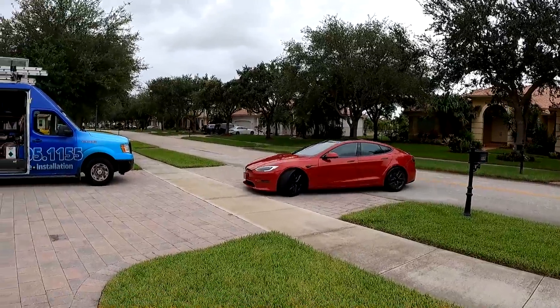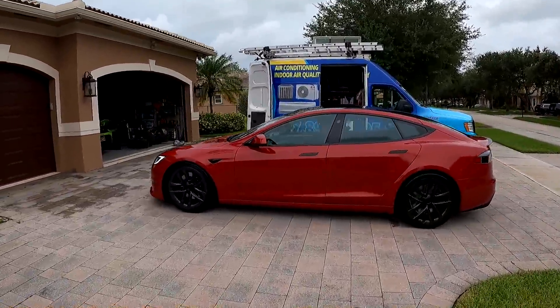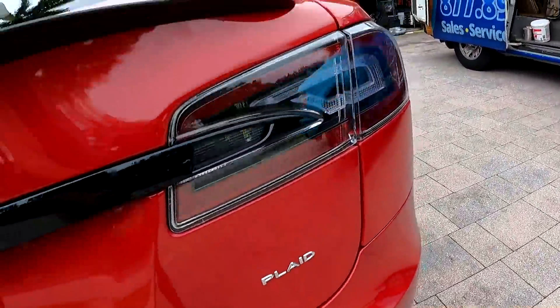We got Ryder pulling up. Here we go — multi-coat red, Ragnid wheels. Walk around the back here and we got Plaid mode.